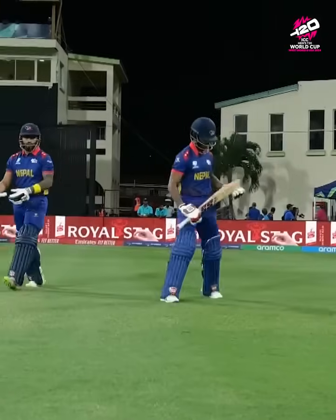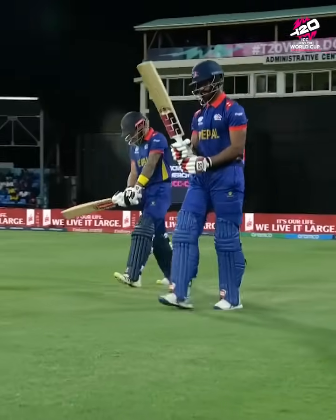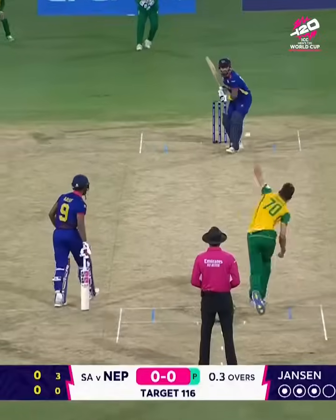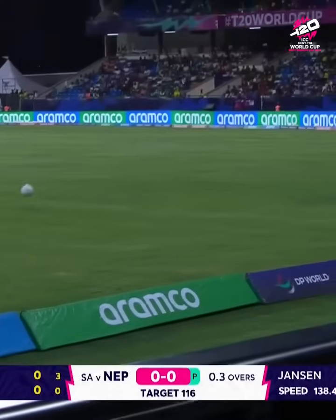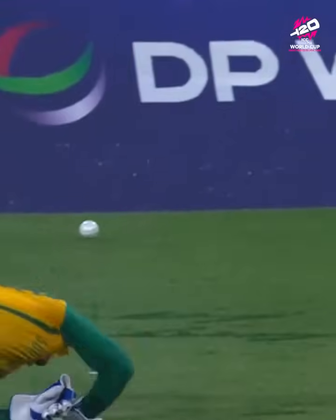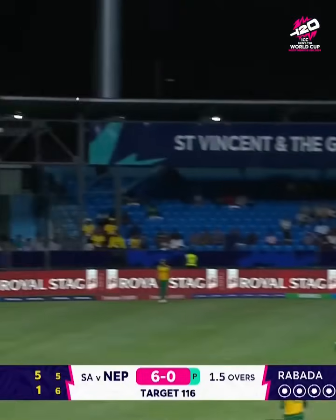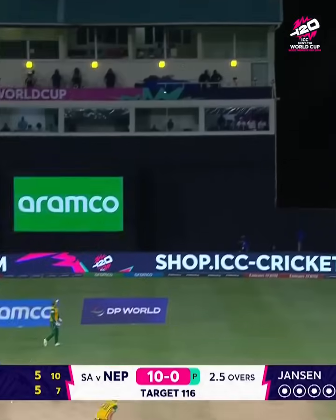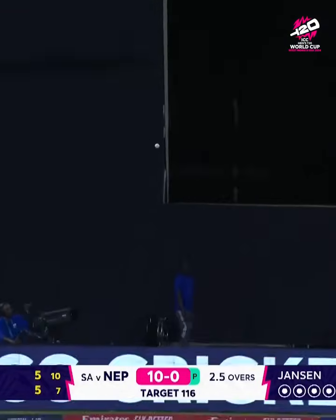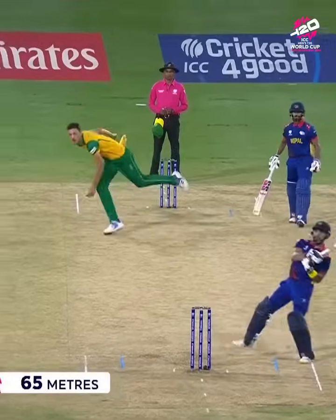We're on the beautiful island of St. Vincent and the Grenadines. He drags it inside edge — it beats Quinton de Kock and it's gone for four. This time slashes him over. This time he goes for the ramp and he gets four. He gets six.